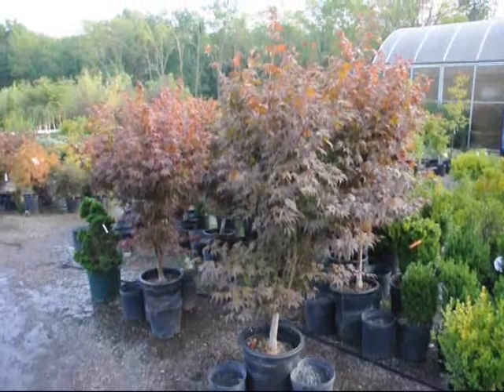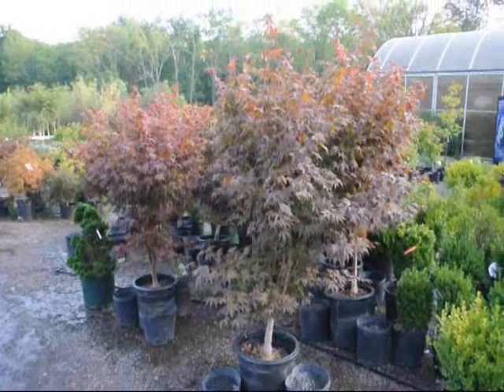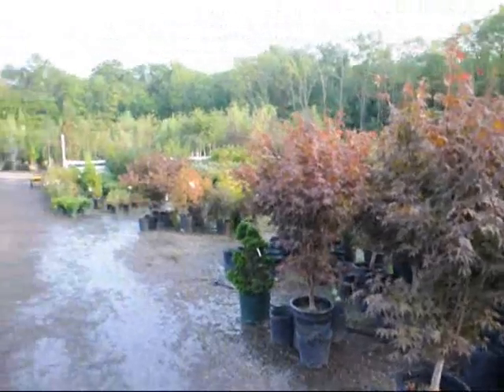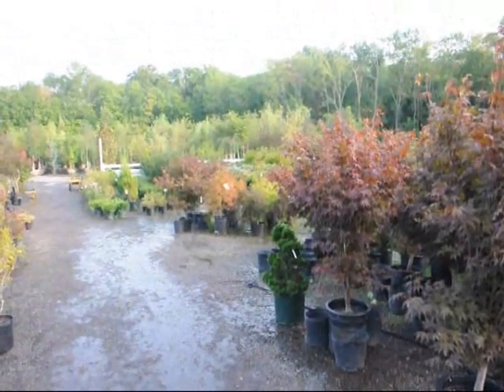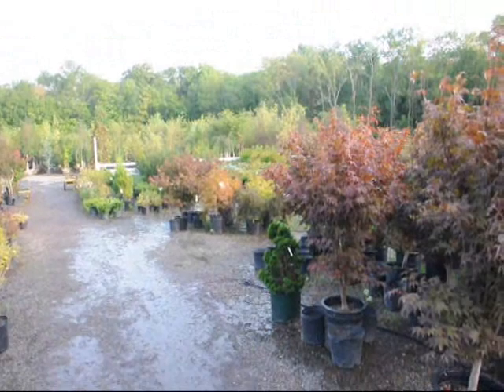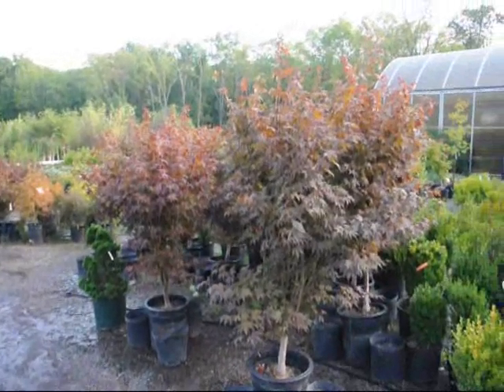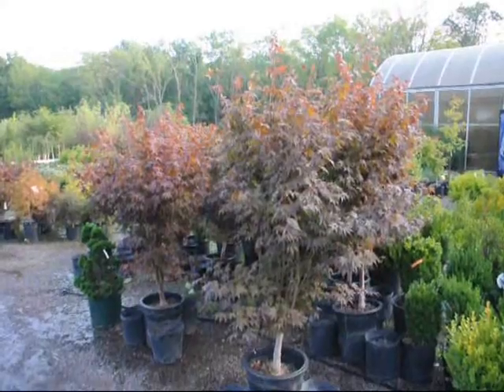These are our Bloodgood Japanese maples here at Highland Hill Farm. We have larger sizes as well as smaller sizes. We also have weeping Japanese red maples and green maples. So give us a call: 215-651-8329. Thank you.